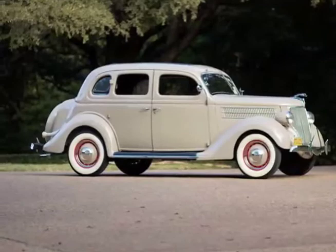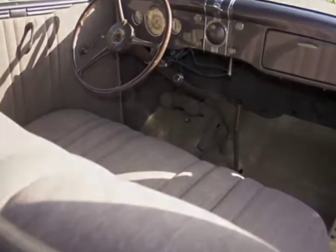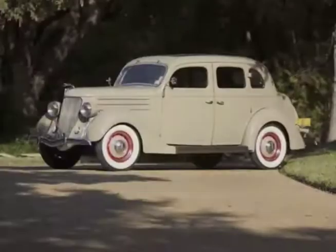1936 Ford four-door sedan. With nearly 160,000 deluxe four-door sedans built in 1936, this was Ford's family car and one of the best-selling models for 1936.